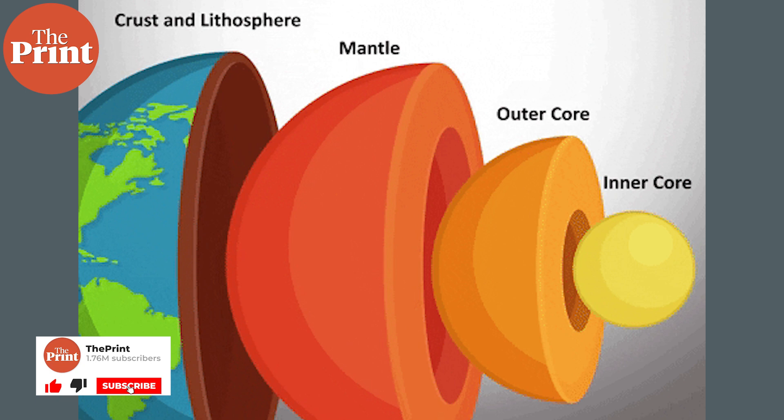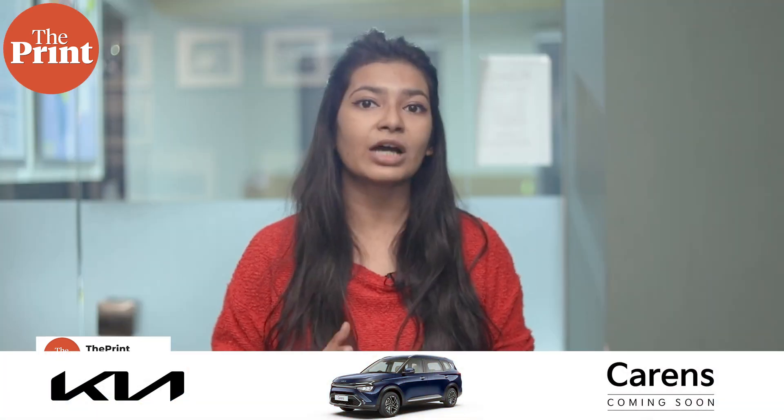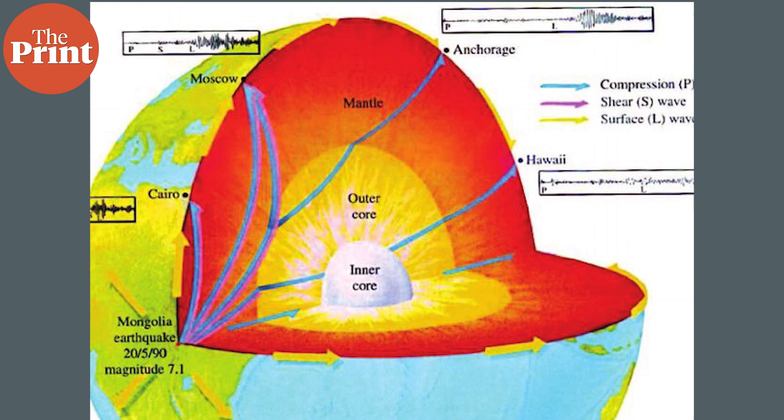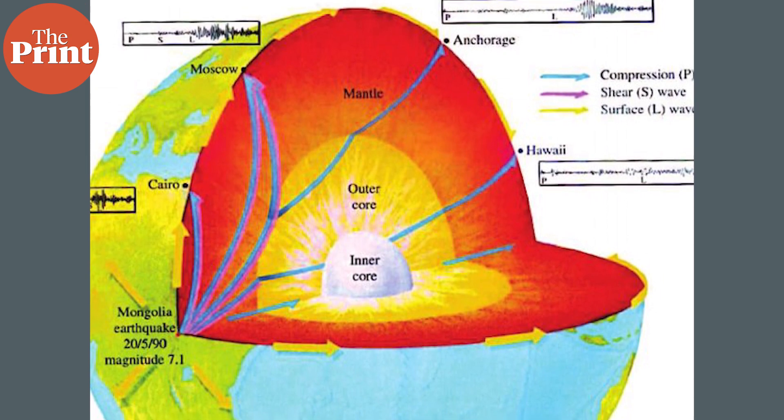But how do we know what is under the crust, when the deepest hole ever dug on Earth has only reached about half the distance to the mantle after 20 years of digging? As seismic waves ripple through the Earth after an earthquake, scientists on the surface can measure how and when the waves arrive at monitoring stations around the world. From those measurements, they can calculate how the waves were reflected and deflected by structures within the Earth, including layers of different densities. That's how we know where the boundaries are between the crust, mantle, and core, and partially how we know what they are made of.